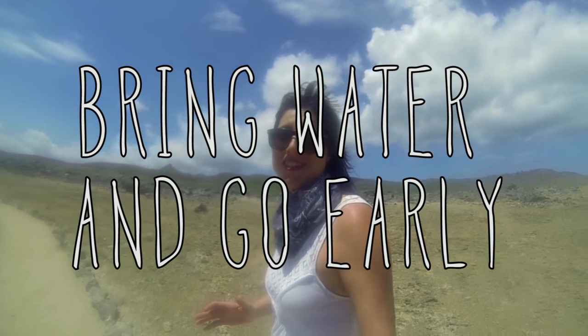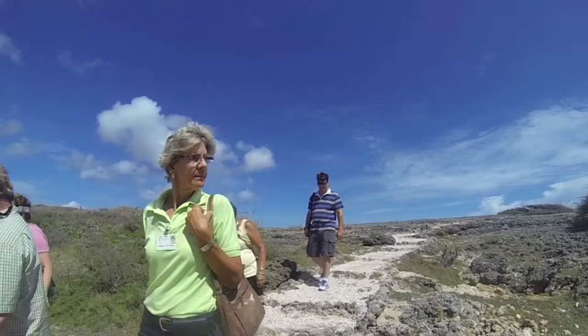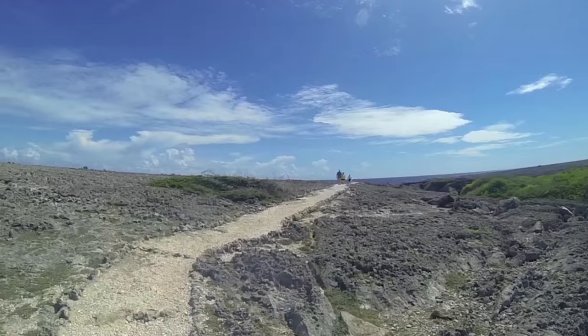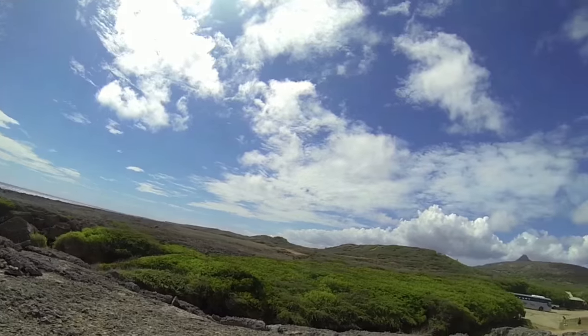Bring water and go early. It's a little hot — the average temperatures in Curacao are about 86 degrees Fahrenheit with really high humidity. So you gotta be prepared to sweat. The humidity is a bitch. My advice is to arrive at the park in the morning to avoid the heat. At the end of the day, it doesn't matter how you explore Shede Boca. Just go.